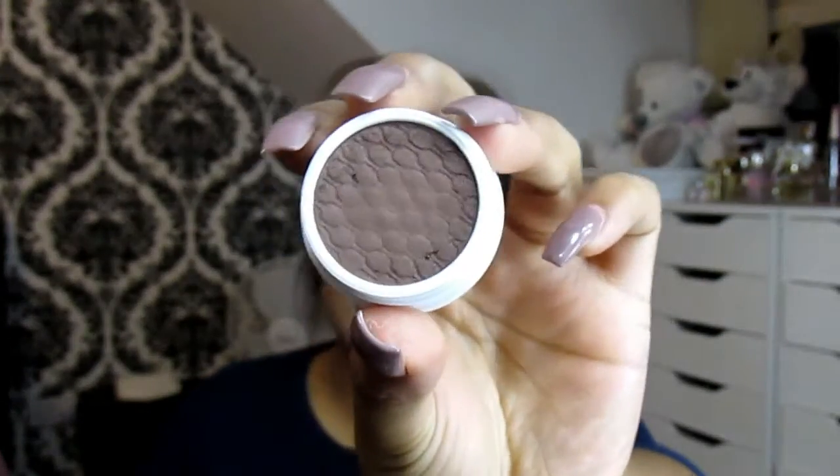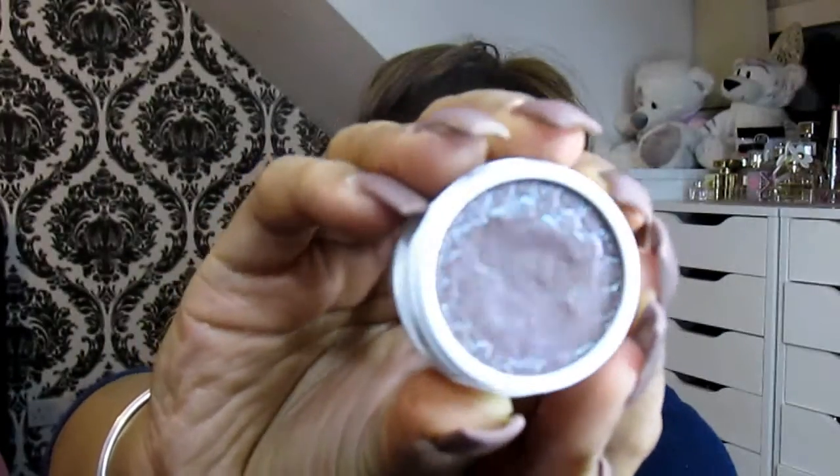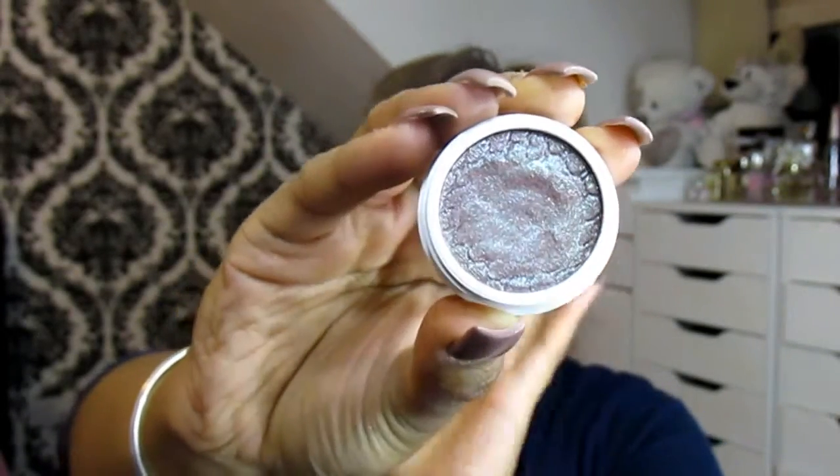Next is the shade Bravery — a staple brown that you need in every collection, one colour everyone uses. And the absolute star of this quad is the shade Kindness. It reminds me of the MAC Blue Brown pigment — it's got this purple-brown shift to it that is just so stunning and divine.